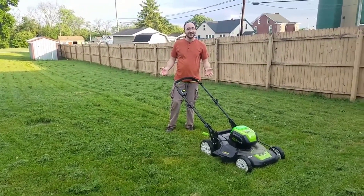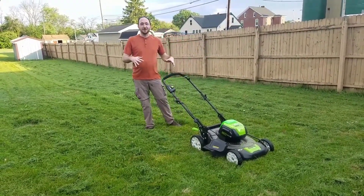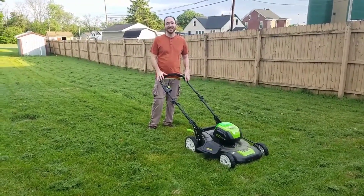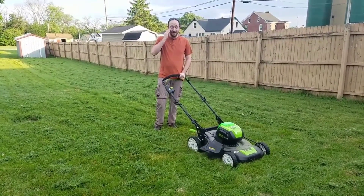Despite its weight, Greenworks Pro 21 makes mowing and moving from left to right a snap. It tends to drain its battery quickly but without significant slowdown. This cordless lawnmower is easy to start. All it needs is one push on the start button and tug the bail switch. However, make sure first the battery has enough charge before you go and is in the correct position within the compartment.